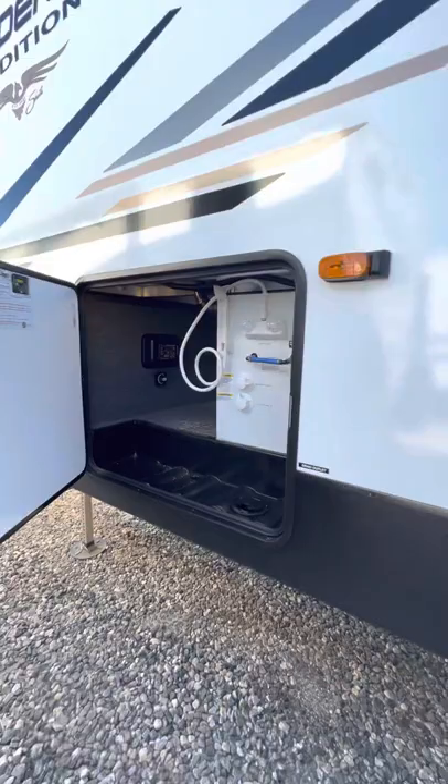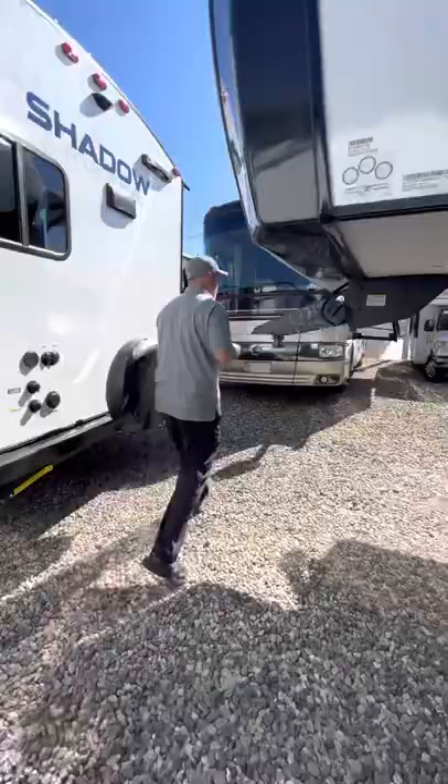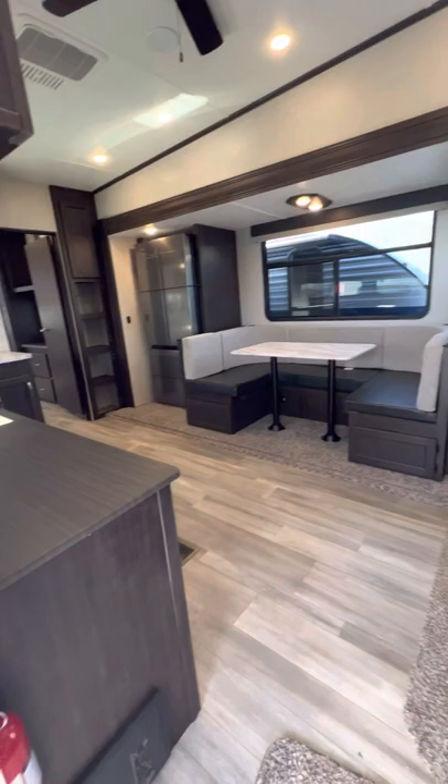So we're going to go back inside and show you where the bunks are located — I think you're going to really like this. It's definitely for a bigger family if you needed that space. These steps here are rated at like 500 pounds, so they're definitely beefy and we like that too. So we're going to come on in here and show you the bunk room.